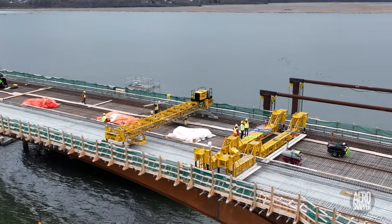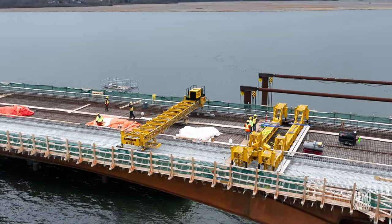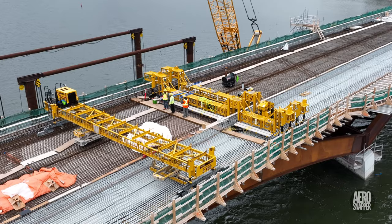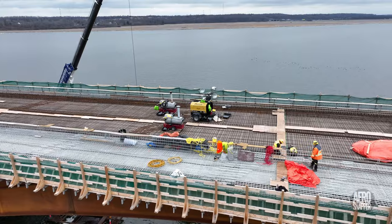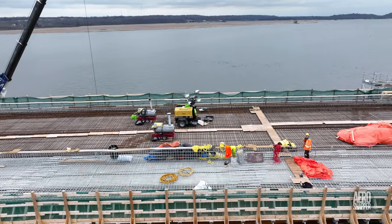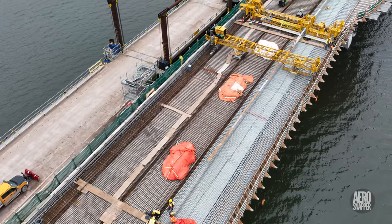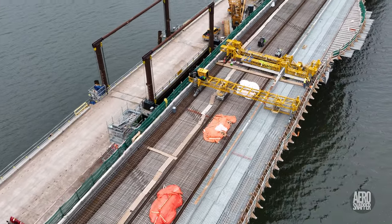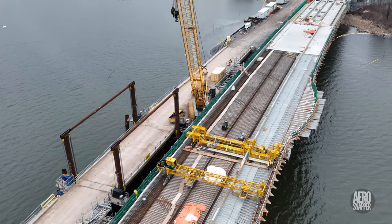Back on the main steel span, where everything but the weather has been ready for some time to accept concrete, it's clear that preparations are taking place for some major activity. But of course, in this very changeable season, everything depends on achieving just the right conditions.